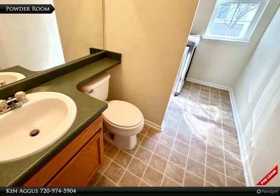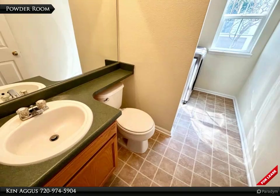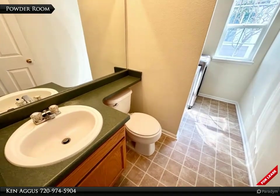A convenient powder room sits readily accessible on the main floor and is paired with a functional laundry zone that is equipped with a full-size washer and dryer.